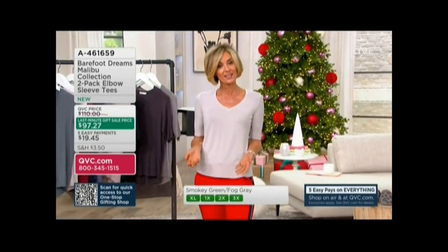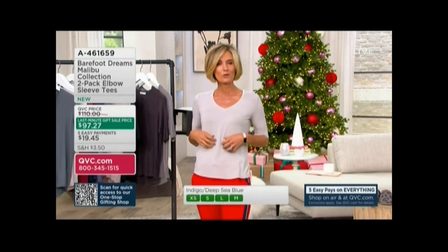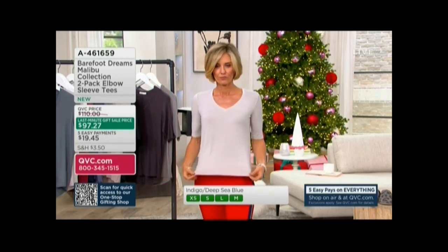It's the Malibu collection — super, super high-end, like everything at Barefoot Dreams, Maria. But it's that great modal with a little bit of spandex.